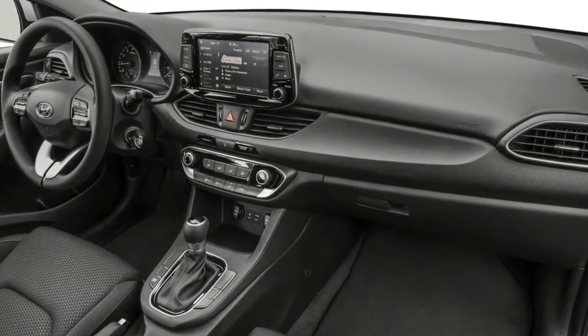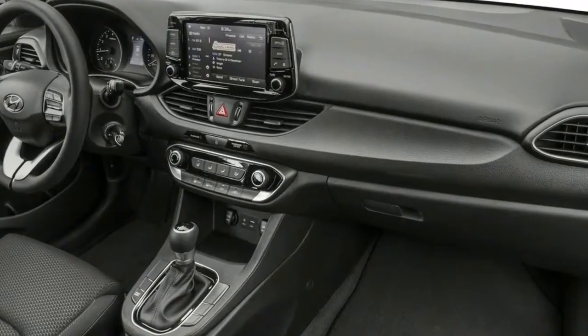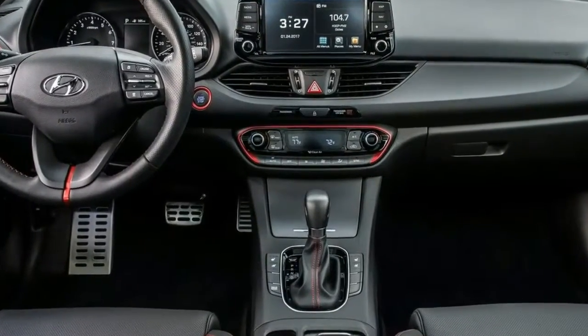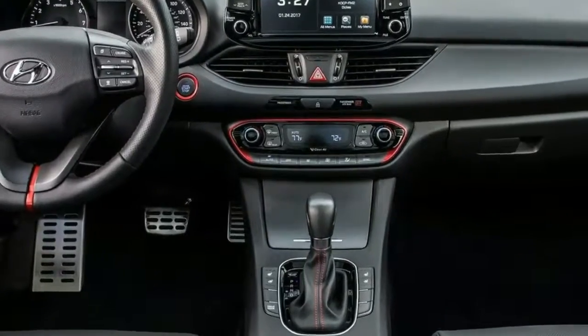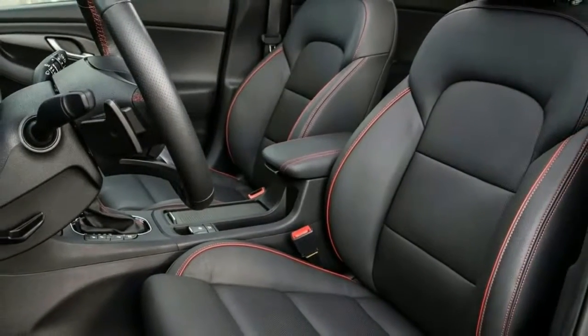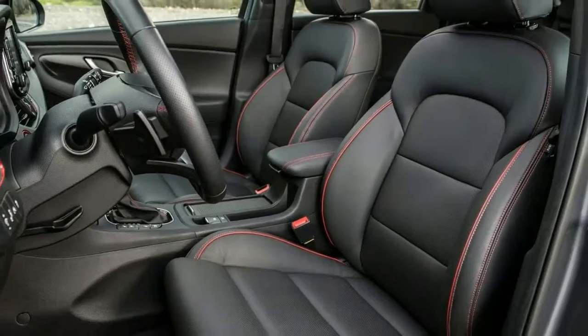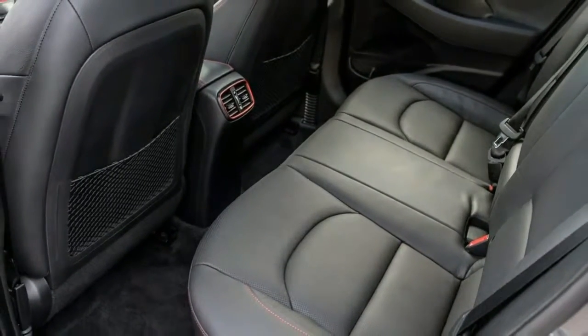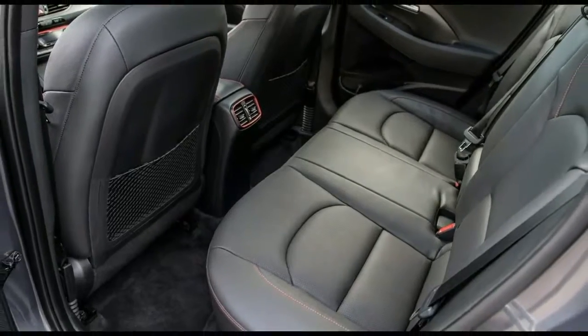Hyundai also revised the springs, dampers, and steering gear, but despite these upgrades, the GT Sport fell somewhat short of delivering the buttoned-down refinement found in the class leaders when attacking twisting tarmac. But even if the GT Sport can't quite deliver sporty driving thrills, it's still a competent car and has other virtues to recommend it.